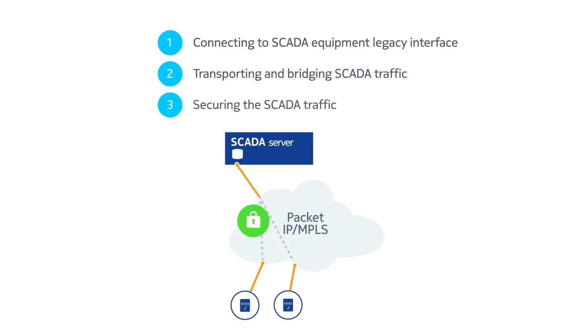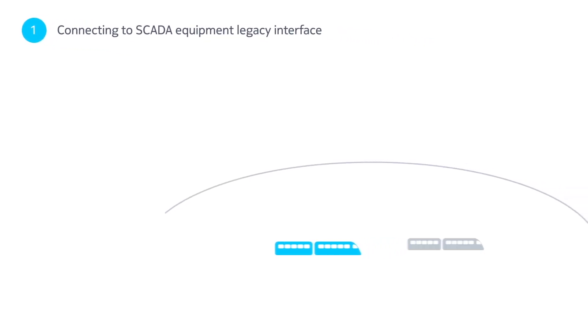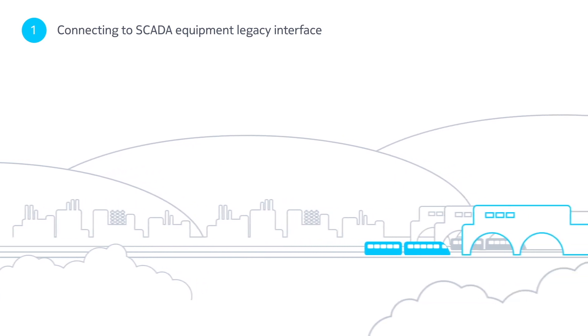How do we securely transition to packet-based networks while still supporting TDM SCADA traffic? Nokia's extensive experience and unique solutions help you simplify the path to full SCADA migration.